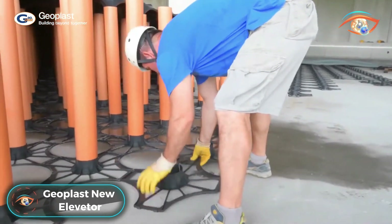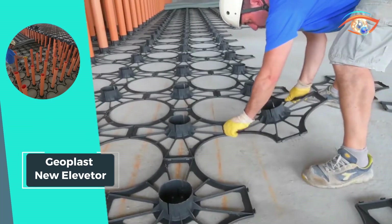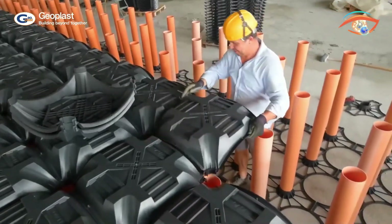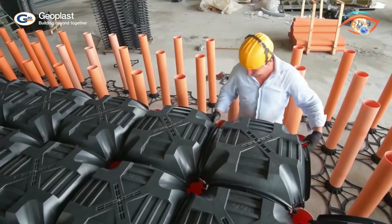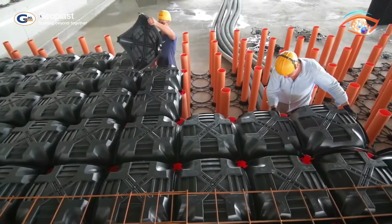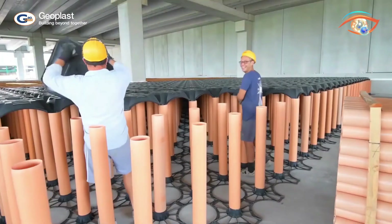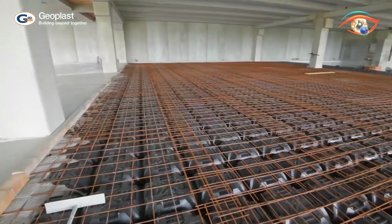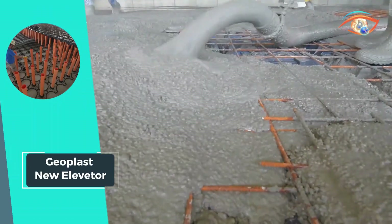Geoplast New Elevator stands as a pioneering solution in foundation construction, offering a modular formwork system made from recycled polypropylene. Designed for creating crawl spaces and foundation slabs, it ensures optimal ventilation for residential, industrial, and commercial buildings. The patented bottom grid guarantees pipe verticality, while the dry walkability feature streamlines installation. The inspectionable system enhances maintenance accessibility, and its high load-bearing capacity ensures structural integrity. Geoplast New Elevator combines sustainability, efficiency, and durability, making it an ideal choice for construction projects that prioritize both environmental responsibility and robust foundation structures.